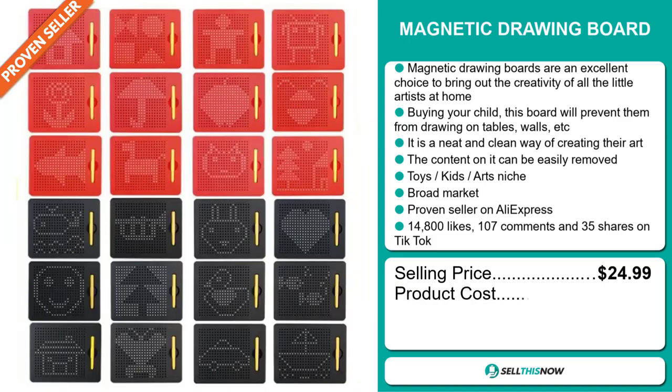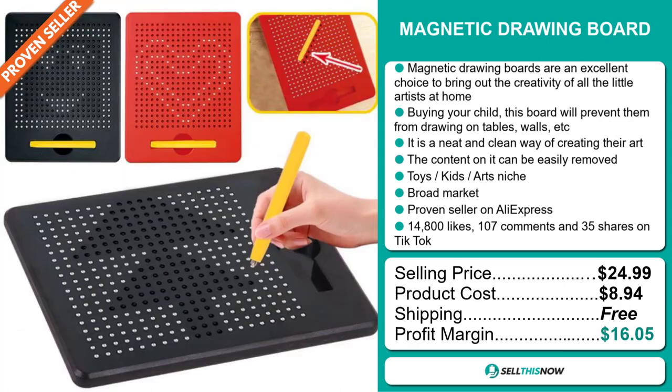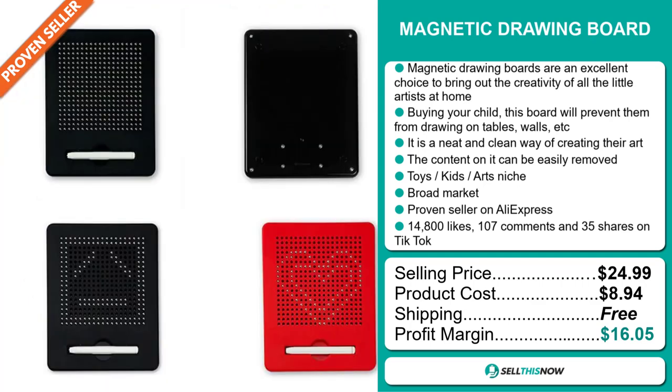The product cost is only $8.94 and shipping is completely free, so you're looking at a very good profit margin of $16.05. Sell this now.